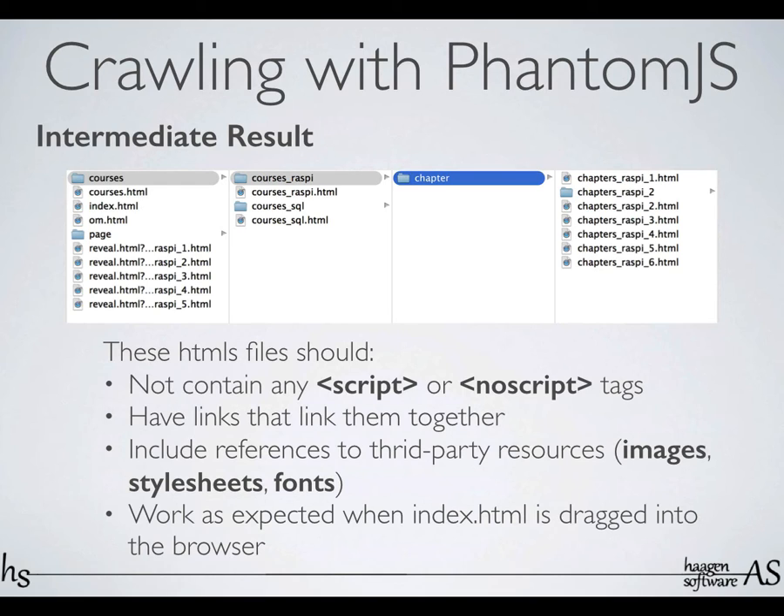So this is the intermediate result. It's gone through my page and created static HTML pages for every single route that this application has. So every time I add new content — say I'm adding a new chapter to this Raspberry Pi book — I'll rerun the PhantomJS scripts, get that chapter in, and then I'll have to upload a new sitemap and tell Google about it.